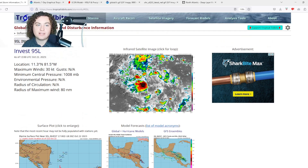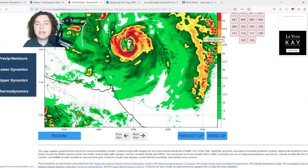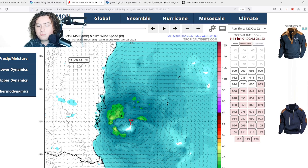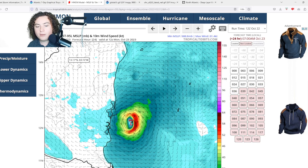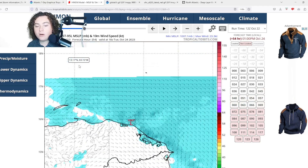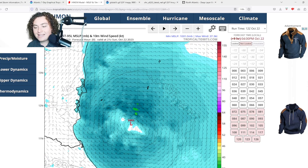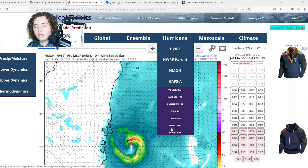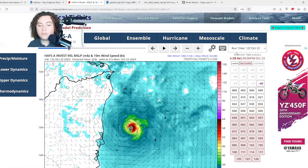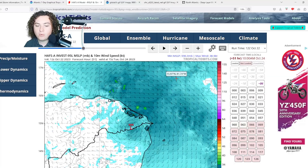Now pulling up the hurricane models for 95L. The HMON is being very aggressive — over the next 18 hours it intensifies this into a tropical storm and then a hurricane at 981 millibars, making landfall with winds around 80 to 85 miles per hour before moving through Nicaragua. That's quite the escalation compared to other models. The HAFSA model similarly shows strengthening to tropical storm and then hurricane strength, with a Category 2 landfall in northeastern Nicaragua.